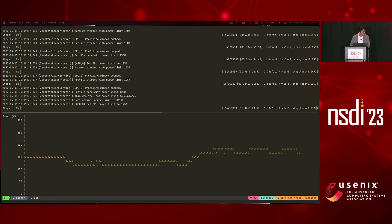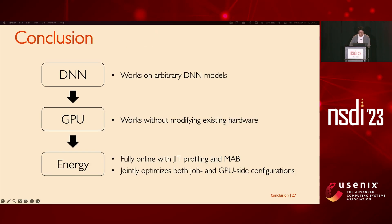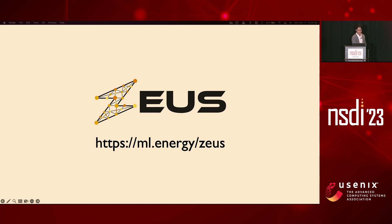Zeus is a practical energy optimization framework that can optimize energy for any DNN on existing GPUs in a fully online manner, jointly considering knobs from both the job side and the GPU side. Thank you, and I'd be happy to take any questions.